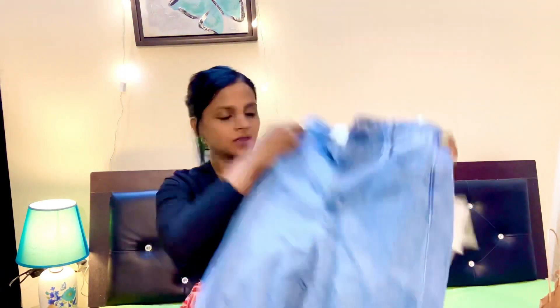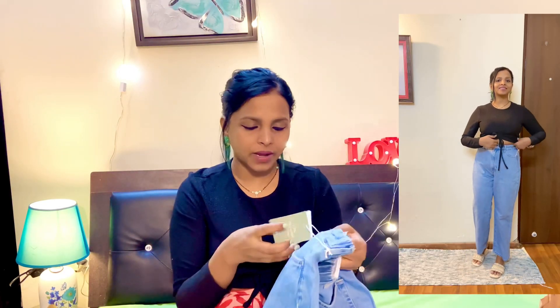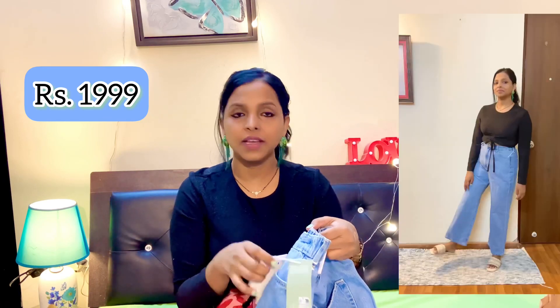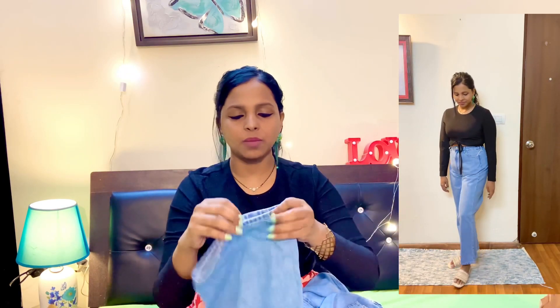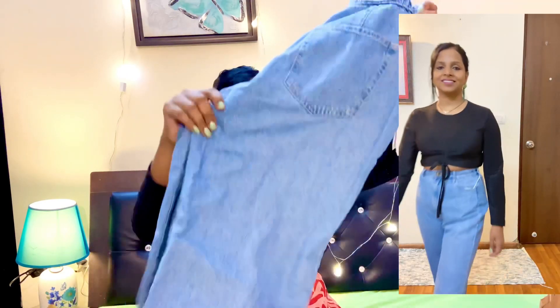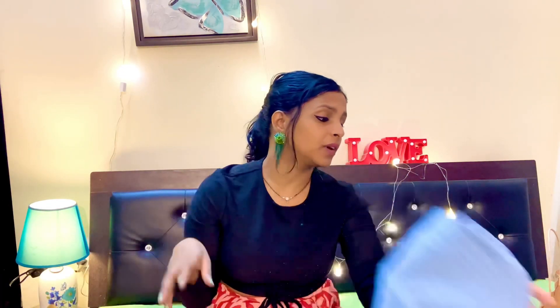The next one is the curvy fit high waist jeans. This pants is very comfortable and the price is $19.99. It's very stretchable. You can always combine it with any type of t-shirts or tops, and it will give you a more comfortable basic look.